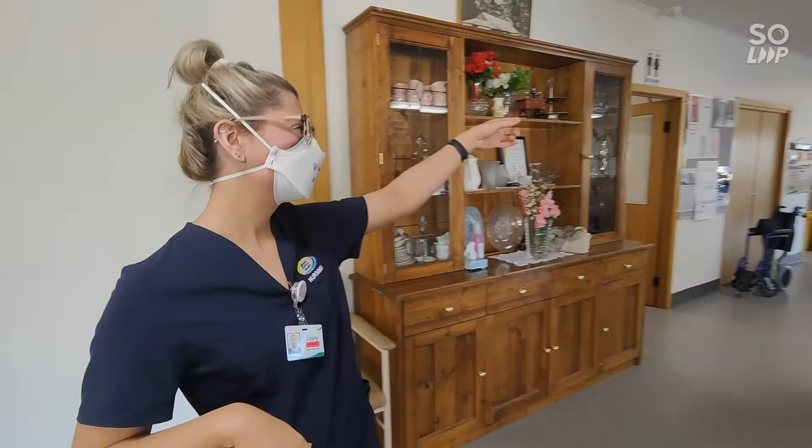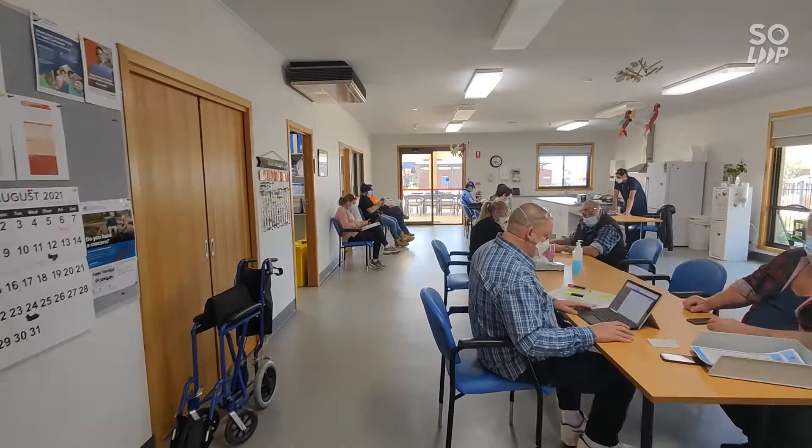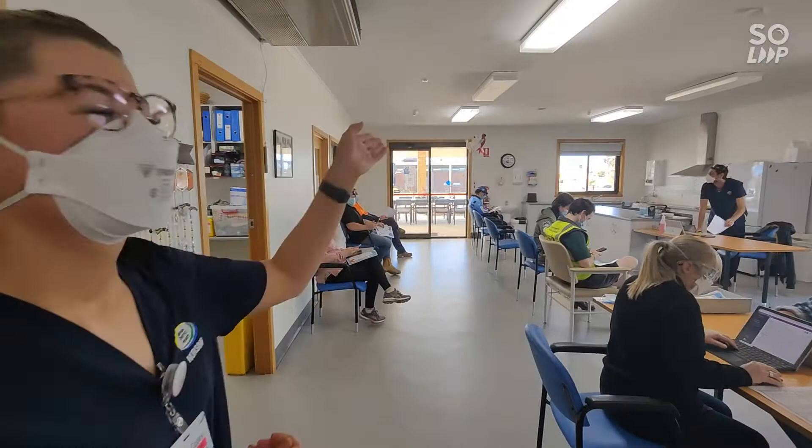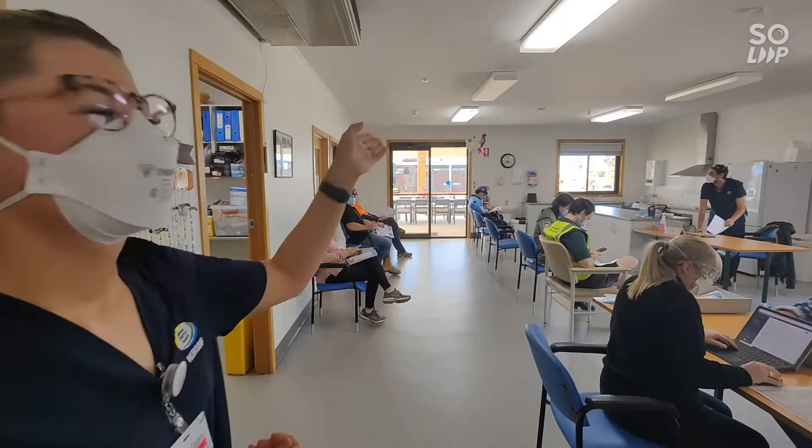Then they come and sit out here, just up there, where they have to wait for the 15 minutes just to be observed. And then Beau here is our observation nurse, so if anything were to go wrong — touch wood, hasn't yet — he's there ready to go.